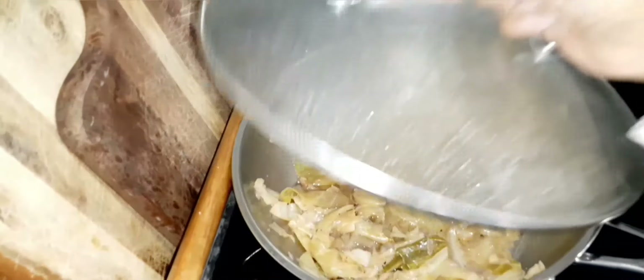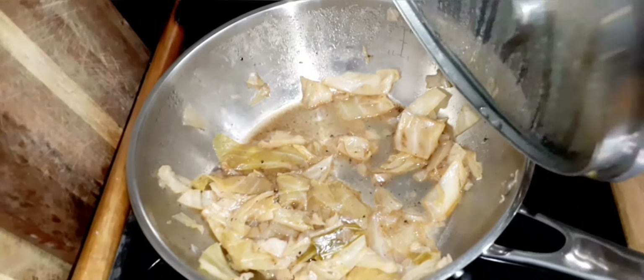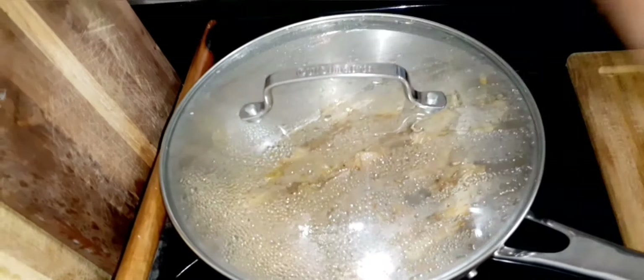I'm also going to share that I did cut a head of cabbage and washed it really good. I made cabbage and we finished it — we already ate it.